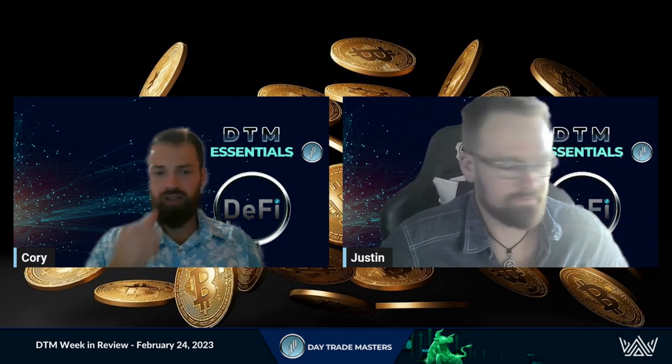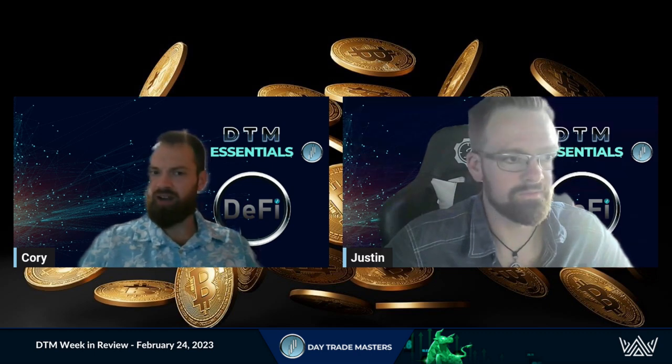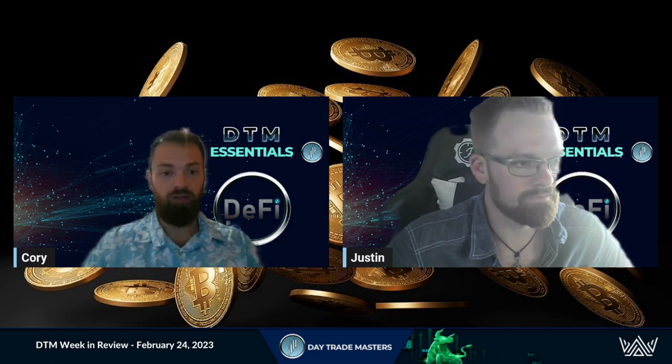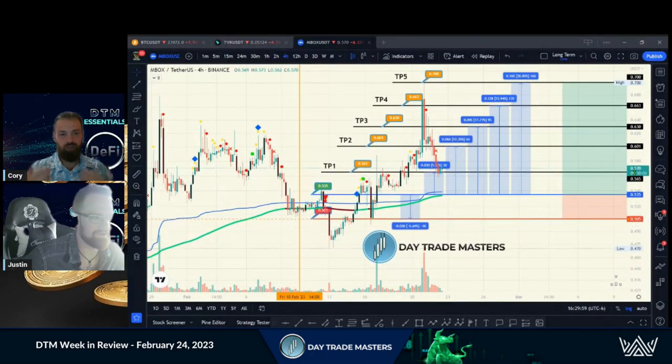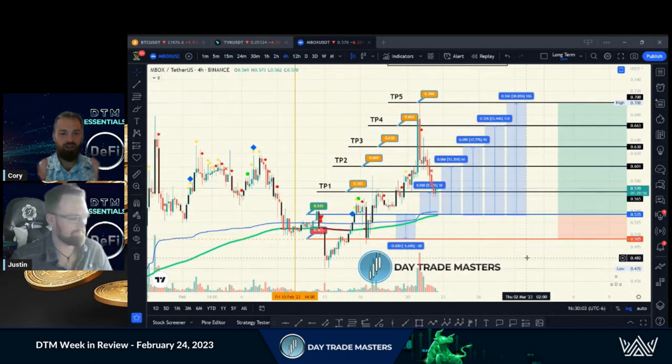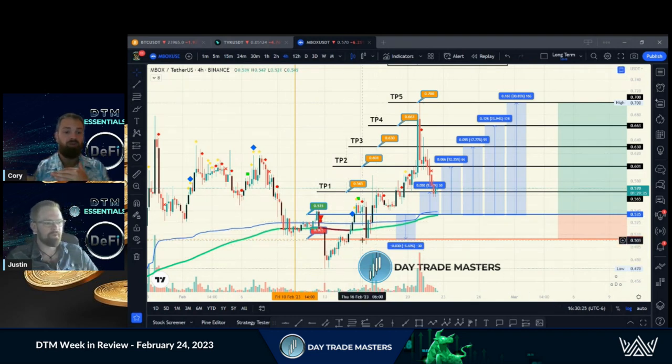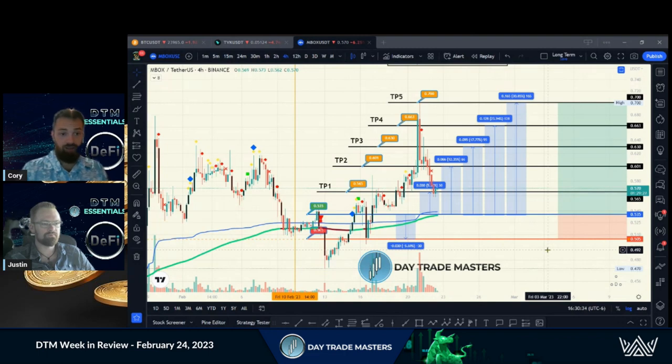Get started with us today — set up your free account. Let's look at MBOX, which hit TP5 this week while all the markets are dumping. We're finding the coins that are running. At TP5, we teach people to set alerts. It dropped below the entry zone and we sent out announcements saying don't worry about the stop loss — we haven't entered the trade yet, just wait for support on entry. We saw really good take profits: it did hit stop loss first, but then it regained entry, made support, and launched.